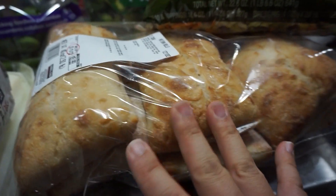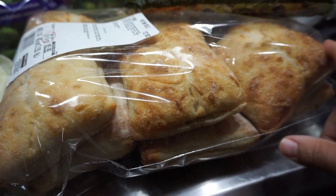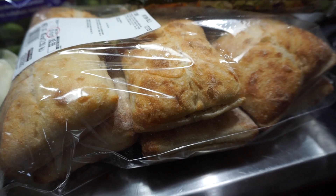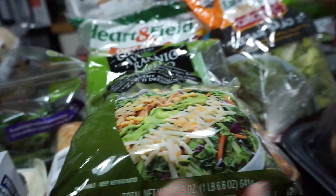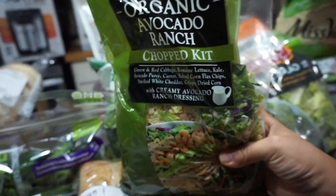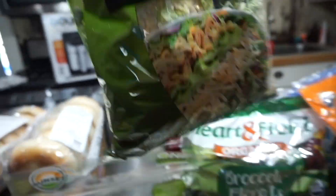A package of these artisan rolls — mainly for breakfast sandwiches or just sandwiches in general since we're going to be eating a lot of sandwiches. And I got all of the convenient salads. I got this organic avocado ranch kit.